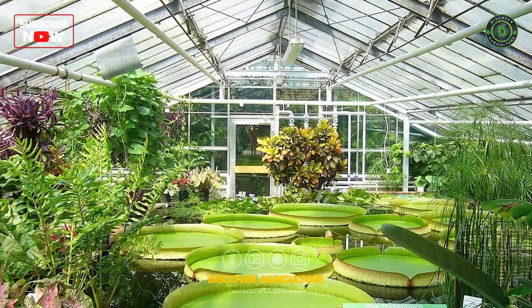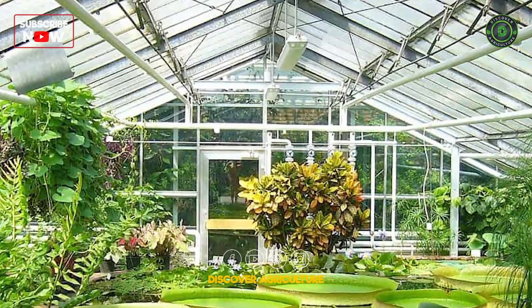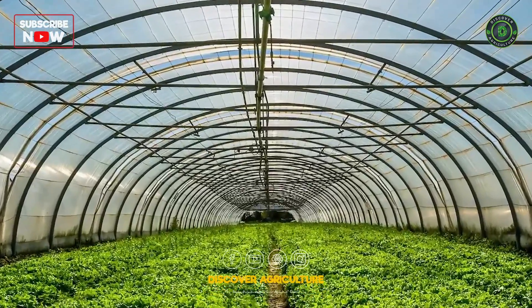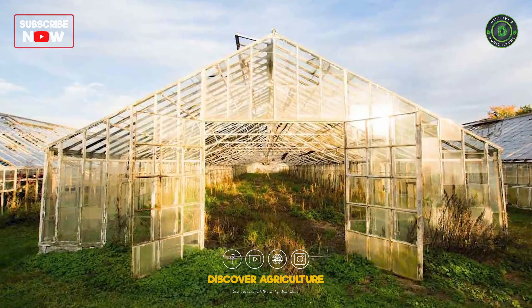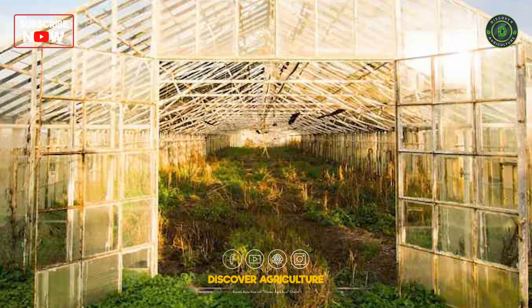Solar Greenhouse: Solar greenhouses integrate solar energy to create a controlled environment for plant growth. These structures regulate temperature, humidity, and light, extending the growing season and improving crop yields. Solar greenhouses are essential for cultivating crops in regions with extreme climates.